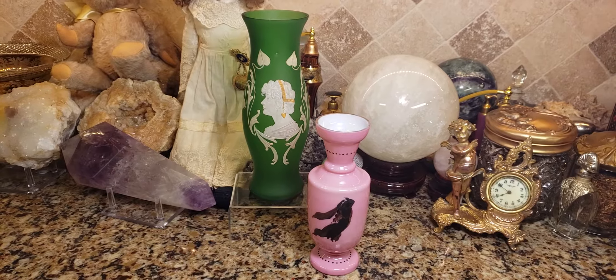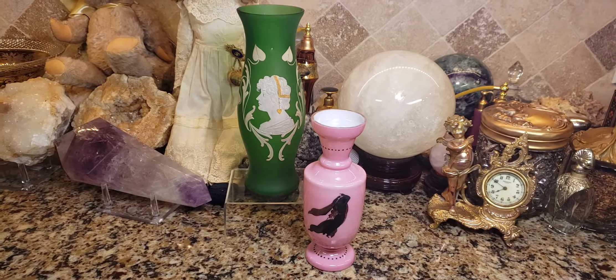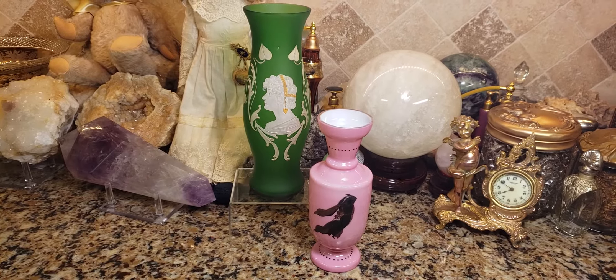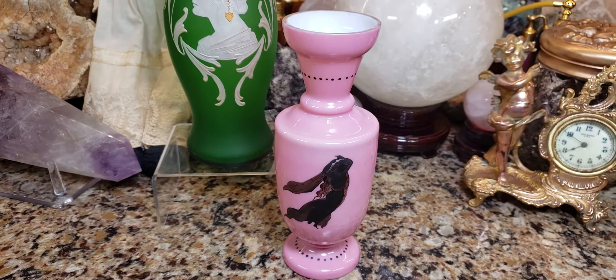Hey, what's up guys? So I wanted to show you two different types of glass in my collection — these are antique glass vases. The one on the right is most likely opaline glass from France or from Bristol, England, and sometimes it's known as Bristol glass or French opaline glass.